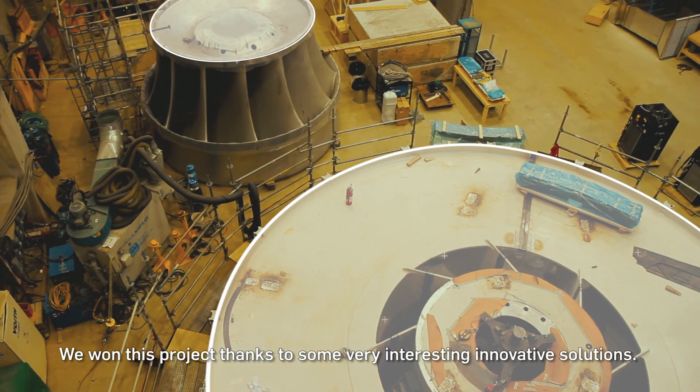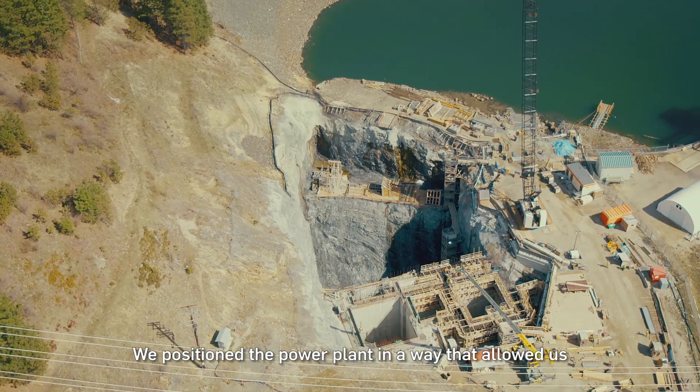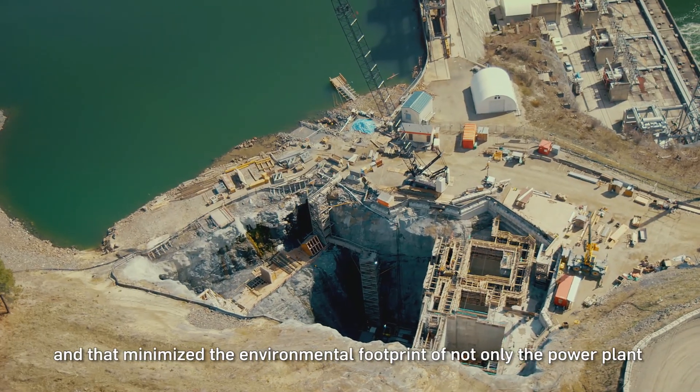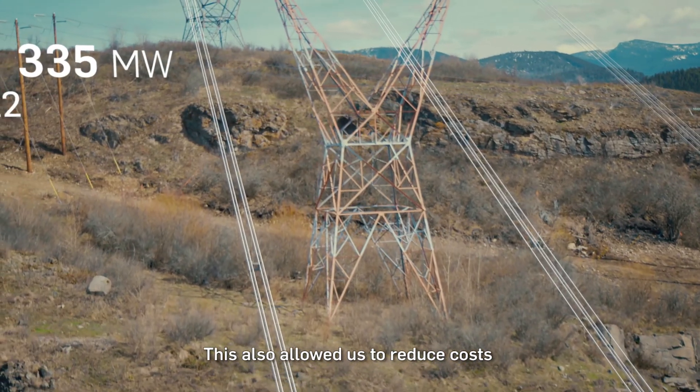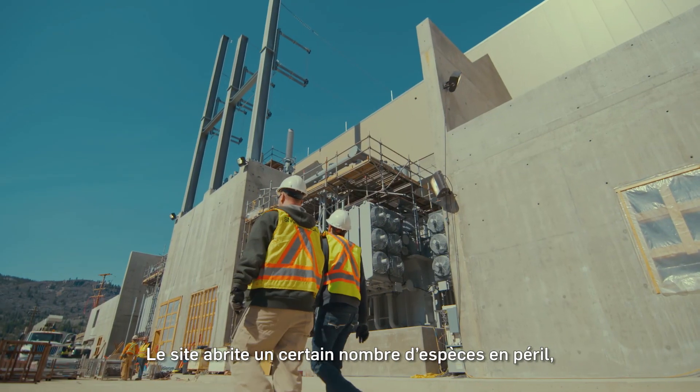We've brought the project forward thanks to an interesting innovation. The way we oriented the central facility has allowed us to reduce the excavation and to minimize the environmental footprint of the facility and the whole project. It allowed us to make economies and have a project that was very justifiable for the client.